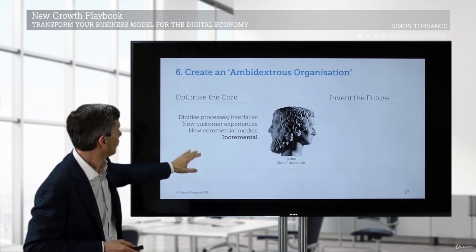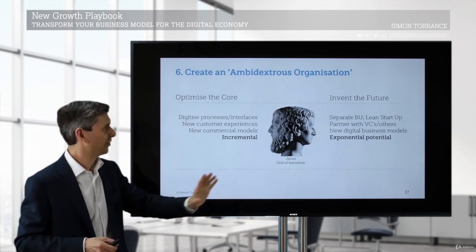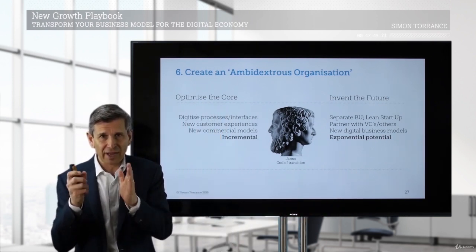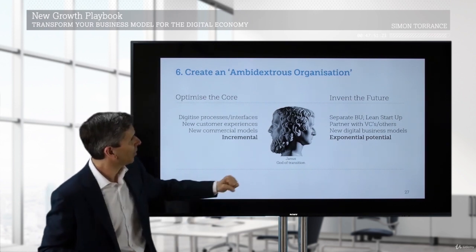So we need to continue to support optimizing the existing business as we have said. We need to do all these things and invest in this, but we do need to allocate capital to invent the future. My experience is a separate business unit — remember Klockner Steel, remember that company in the business model pioneer example.